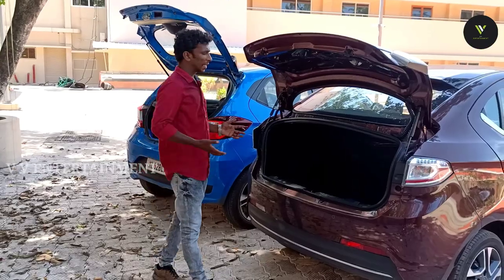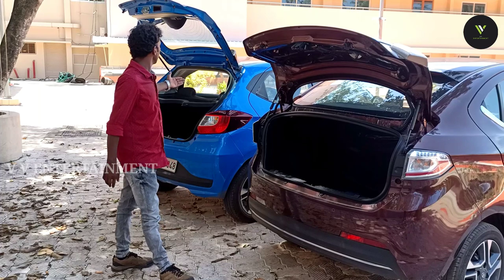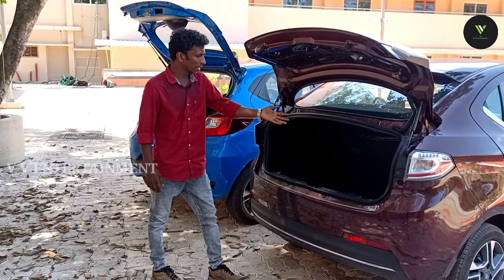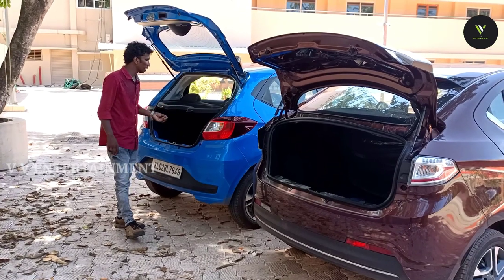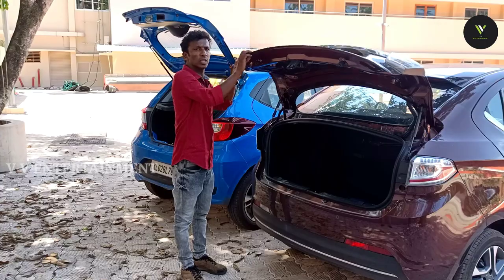We have to look at the boot space. Being a sedan, Tigor has more boot space compared to the hatchback Tiago. We have a good amount of boot space in this sedan.